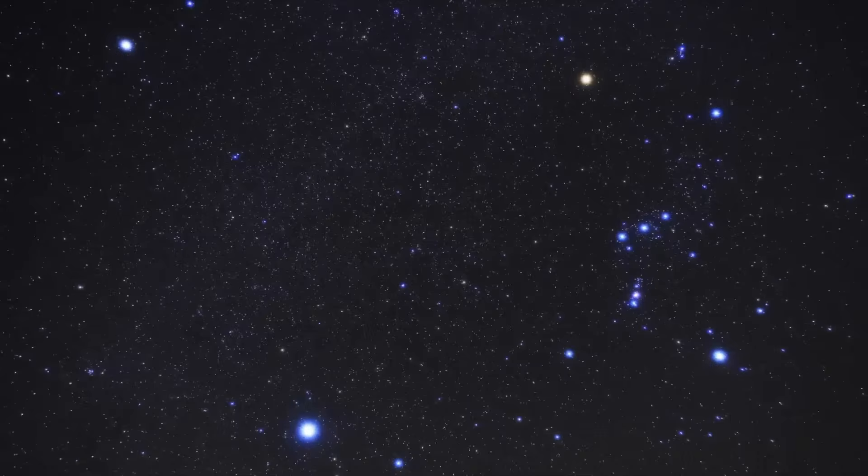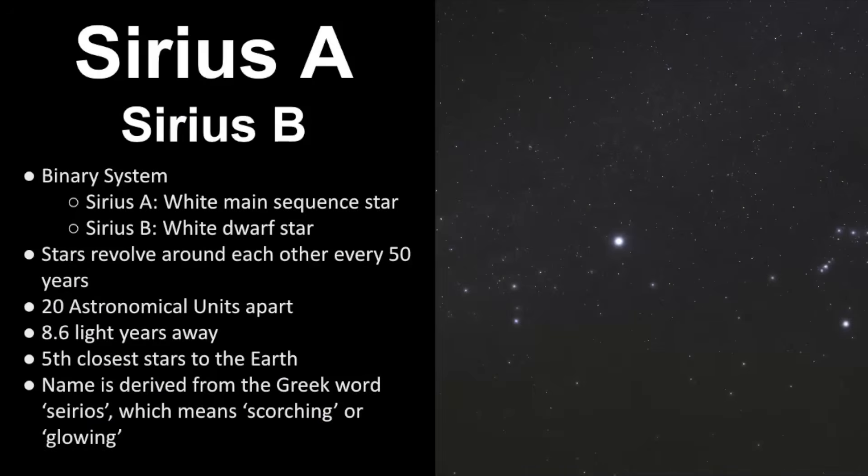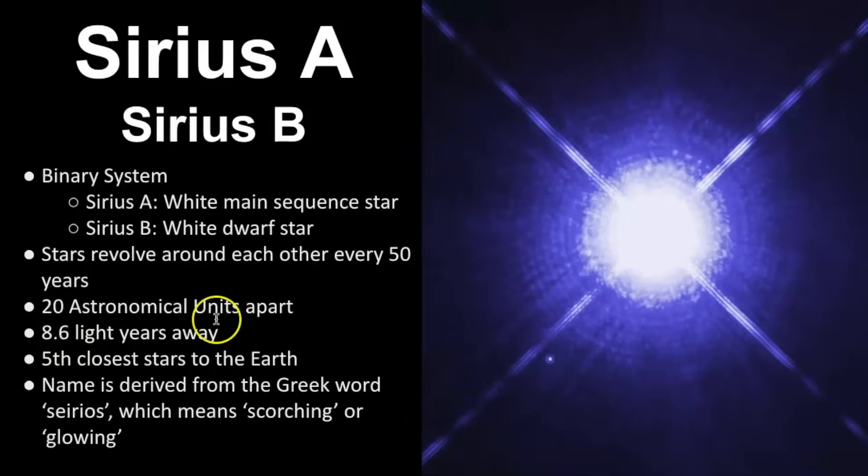First, we're going to look at the general characteristics of this binary star system. Sirius A is the larger and brighter of the two stars, while Sirius B is classified as a white dwarf star. Sirius A is a white main sequence star, so both stars are in different phases of their evolution. They revolve around each other every 50 years and are about 20 astronomical units apart. It is located 8.6 light-years away, which is why it's so bright in our night sky.